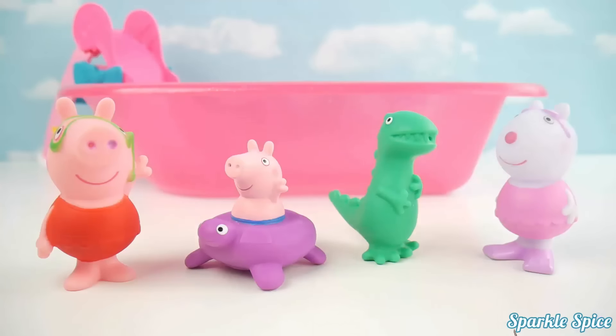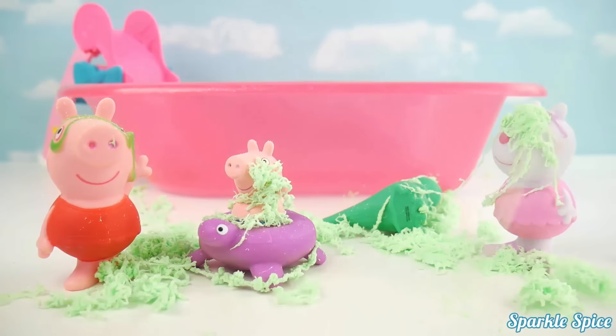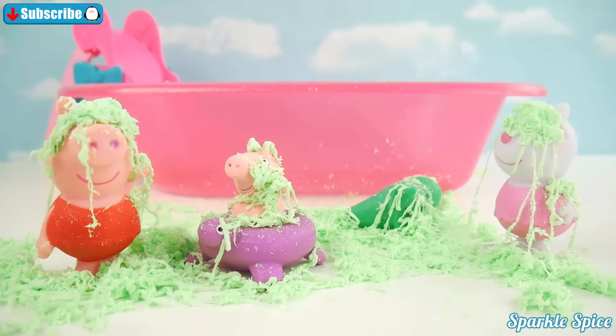But first, Daddy Pig is going to get everybody all messy. Oh no! Now you really need a bath. Oh cool,